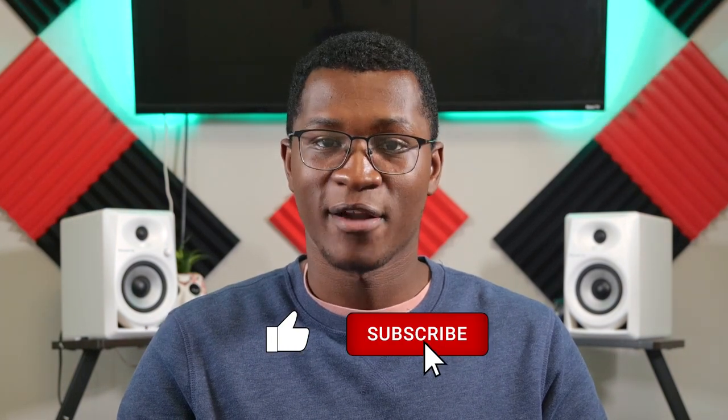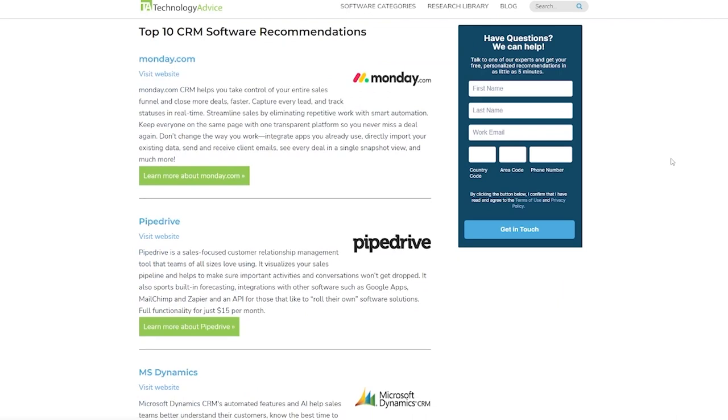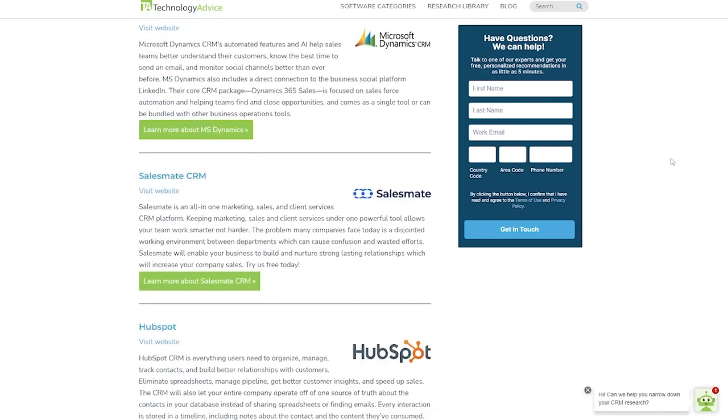And that wraps up my list of the top four sales mapping softwares on the market. If you're curious to know what other sales mapping solutions didn't make the list, you can read the original article in the link below. And while you're there, don't forget to check out our endless list of the best CRM options on technologyadvice.com. Till next time, see you guys.